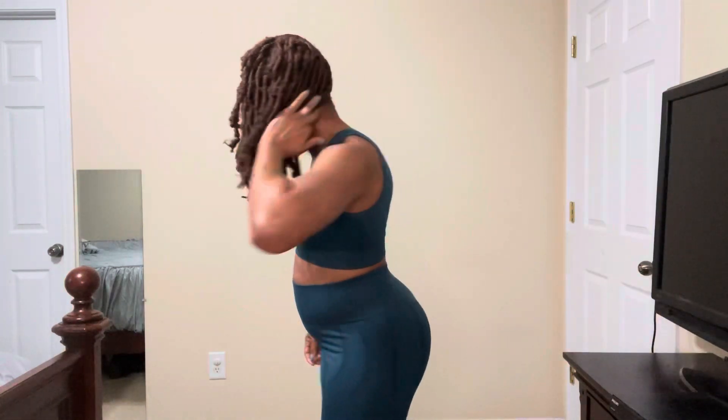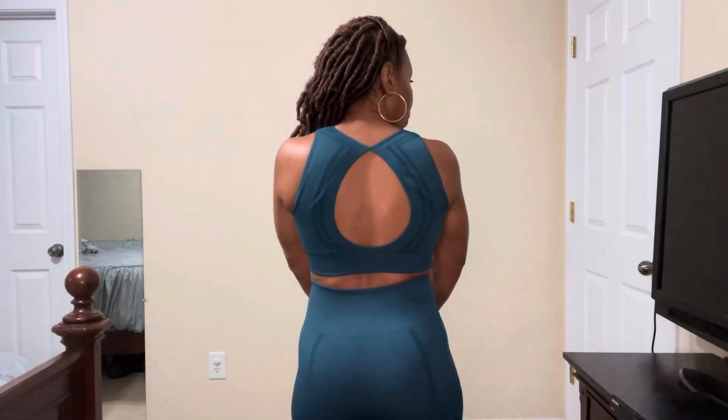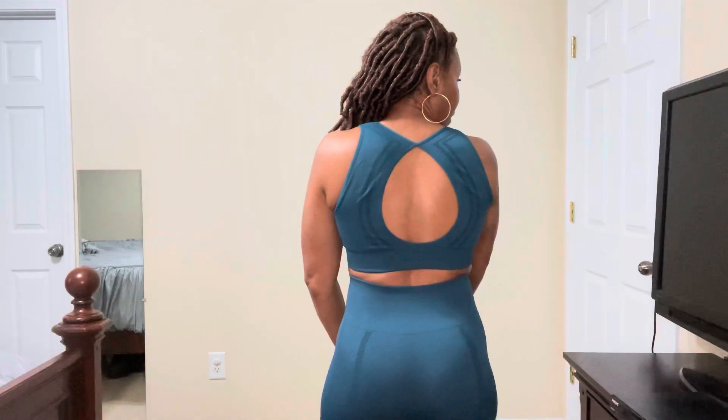I do love the way Shein designed the sports bra on this one — I love the keyhole on it. The quality is really nice, it's a thick material as well, and I think Shein did a really good job with the quality of this one. So I'm going to give this one a thumbs up as well.